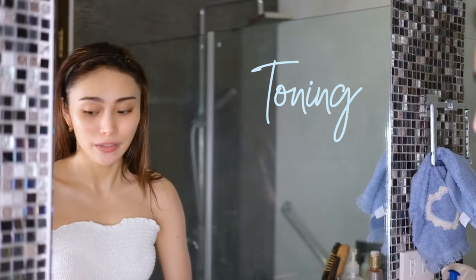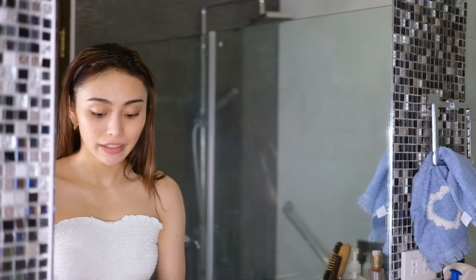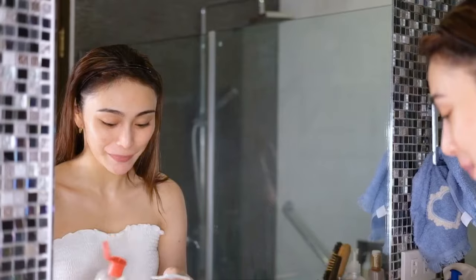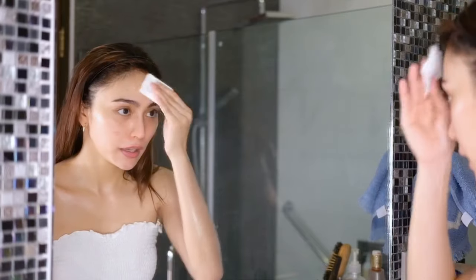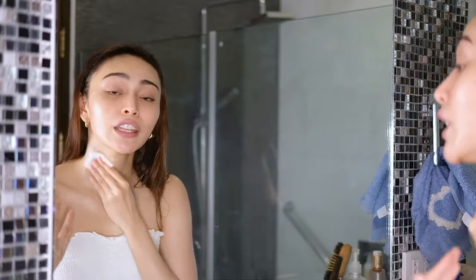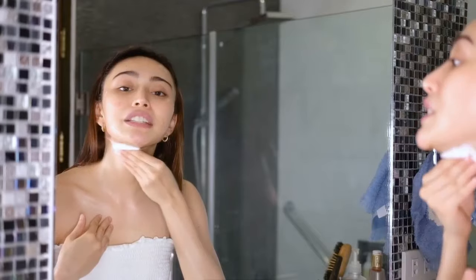Next, we're going to tone our face. Again, with a cotton pad, take your toner. I particularly use the Witch Hazel Facial Toner and just ever so lightly put that on my face. Just remember that when you put it on your face, you also have to put it on your neck — and be gentle on your skin because friction causes wrinkles.